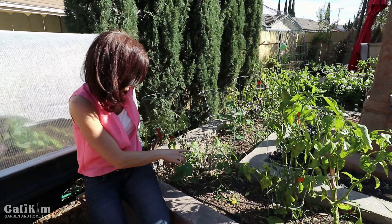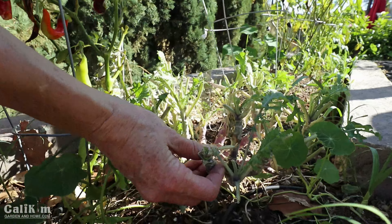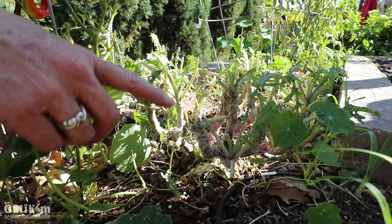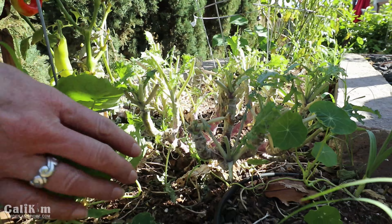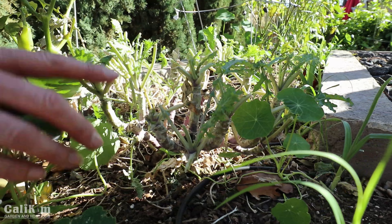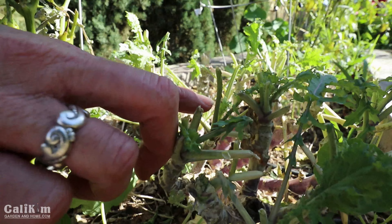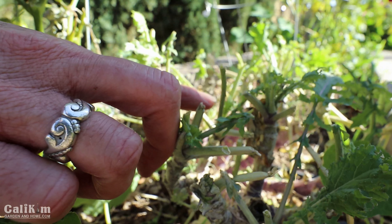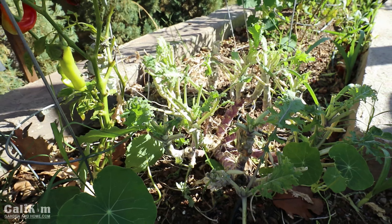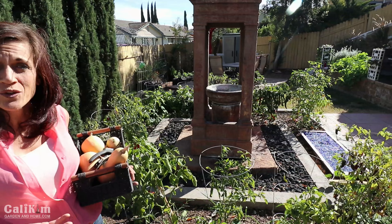Quick little tip on the kale right here: I basically just chopped this kale back to the stems. The reason for that was there were a lot of bugs going on. But don't pull your kale out if it gets buggy, wilted, or just not looking good - cut it off like this. You can see I'm already seeing some new growth here. I've cut this one back three or four times and it always grows right back, giving me lots more kale.